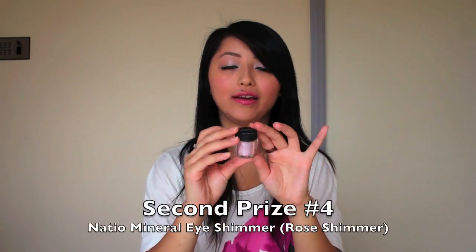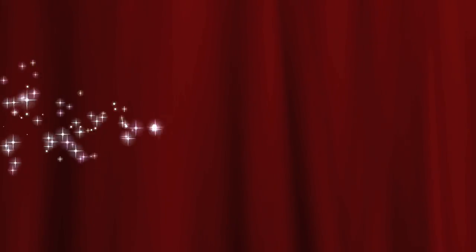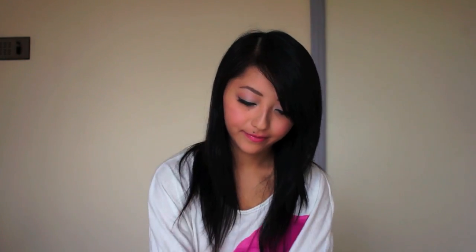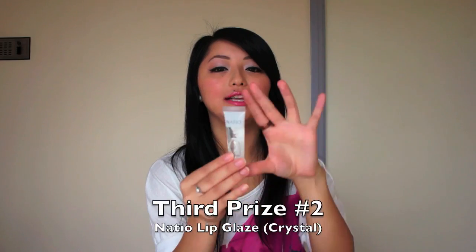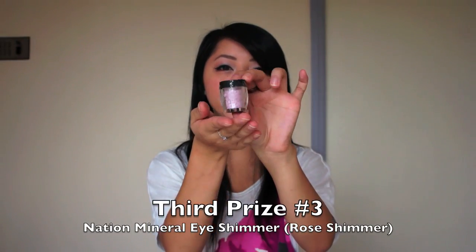Second place also receives a pot of the natio mineral eye shimmer in rose shimmer. Finally, the third place winner will receive three prizes: a natio brow and eyelash mascara, a natio lip glaze which is a clear lip gloss — really nice to wear on its own or over lipstick — and lastly a pot of the natio mineral eye shimmer in the shade rose shimmer.